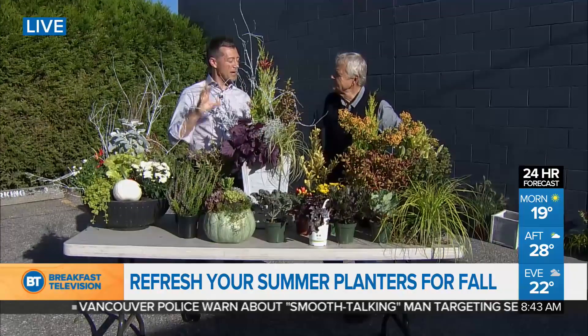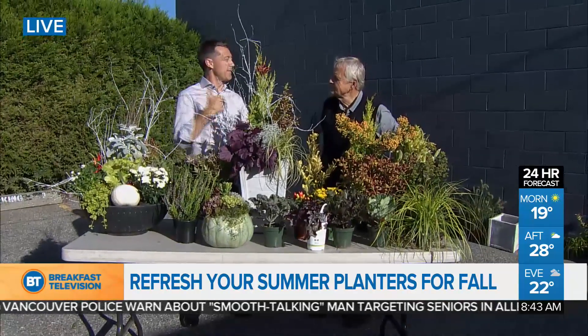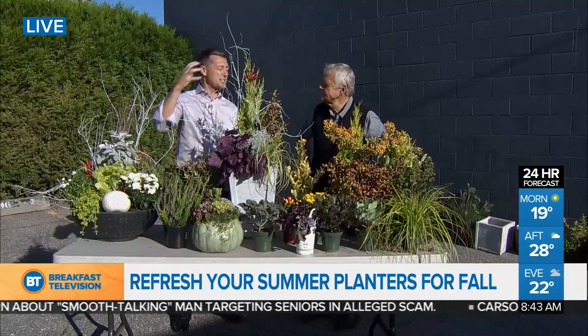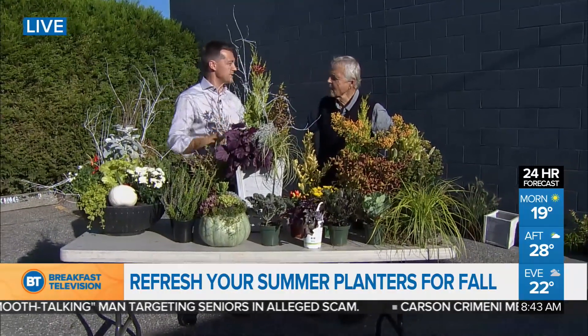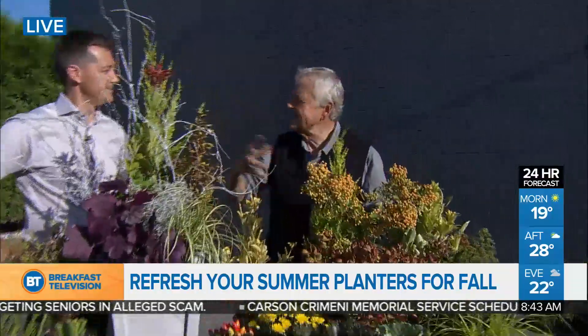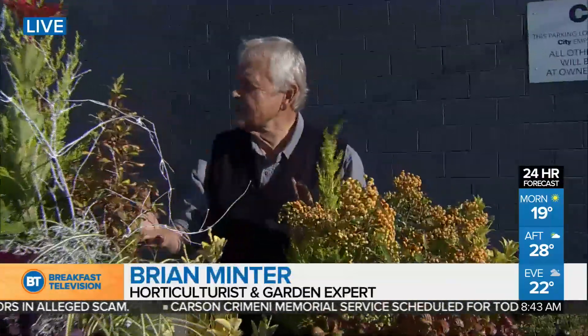We're talking about transitioning our gardens to fall, to the next season — making sure we have lots of colors and lots of texture as well. It's been quite a beautiful summer, but our annuals are getting tired and it's the beginning of a new season right now. That's the beauty of gardening — we capture each season and take it to the next level.